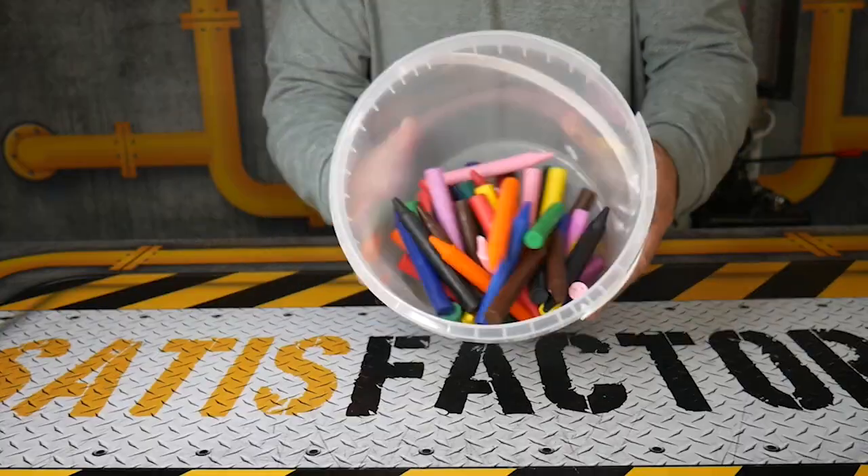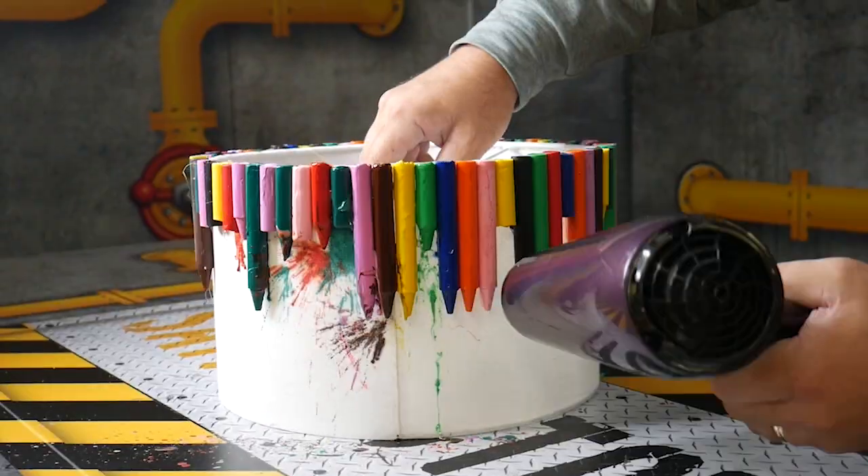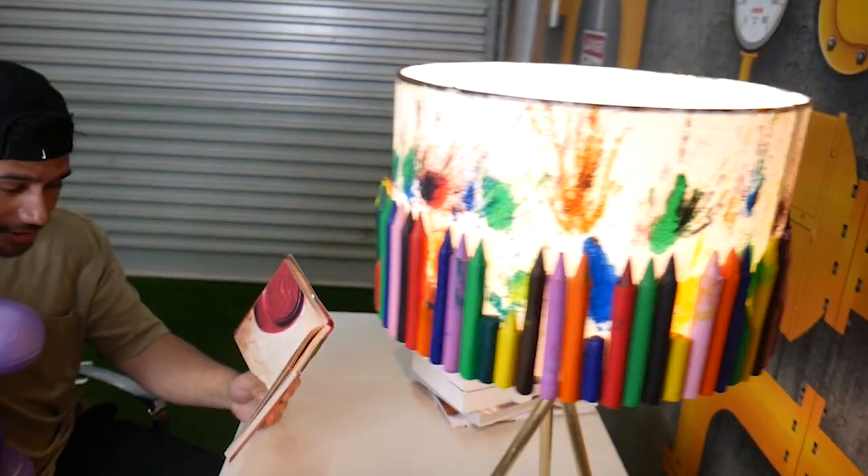We hot glued tons of crowns around a lamp shade and used a blow dryer to mount it all in. And now we have the coolest looking lamp ever.